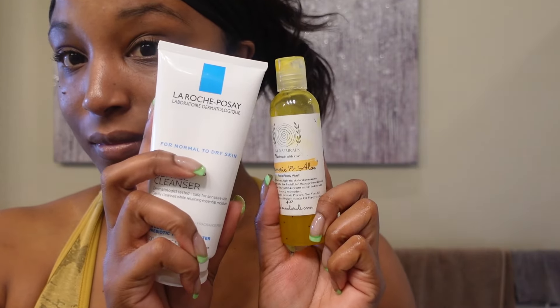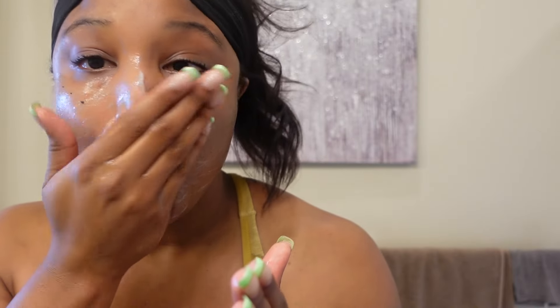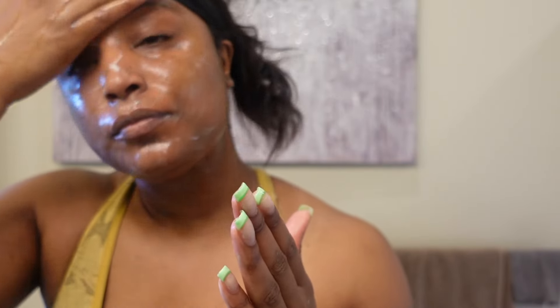Hi you guys and welcome back to my channel! Today I'm going over a skincare routine. First I'm going with my La Roche-Posay Hydrating Gentle Cleanser — this is for normal to dry skin. This cleanser keeps my skin so hydrated throughout the day, and this is just my rush routine in the morning before I go to work. Still got to look bright and glowy!